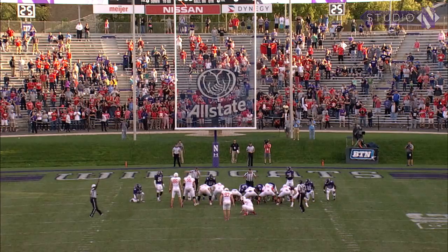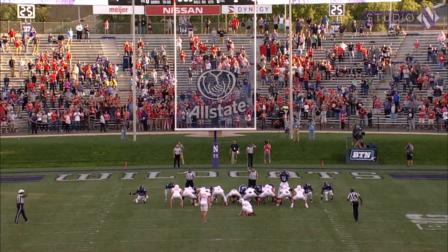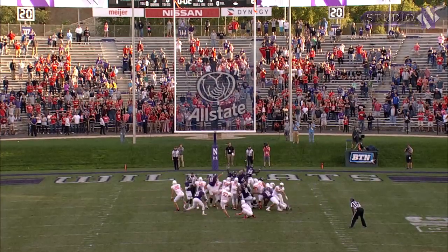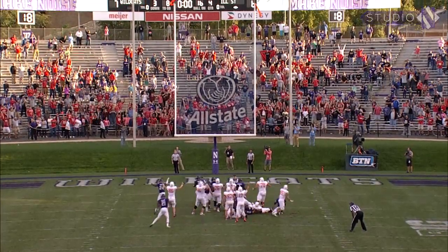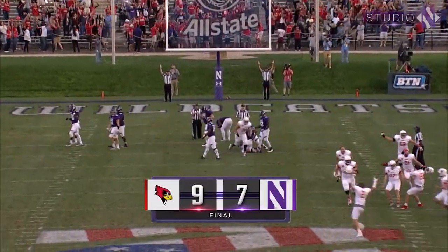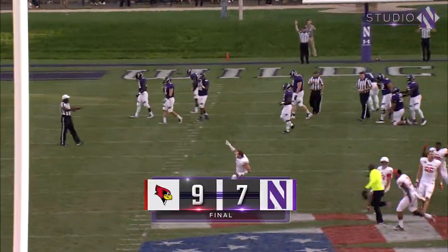Three seconds left. Slattery out of the hold of Thielen, awaiting the snap — the snap is good, the kick is up to the uprights, and the kick is good. And Illinois State has won the game.